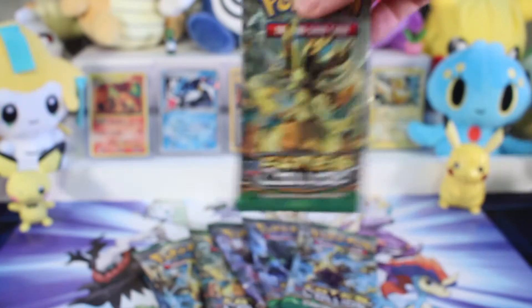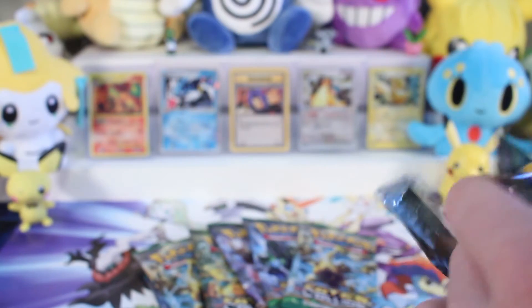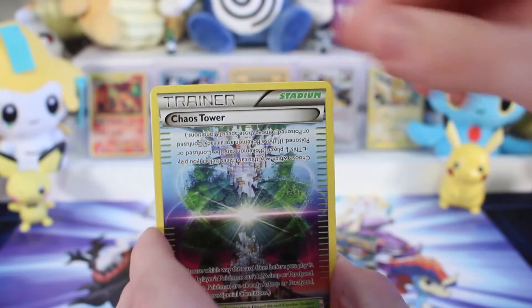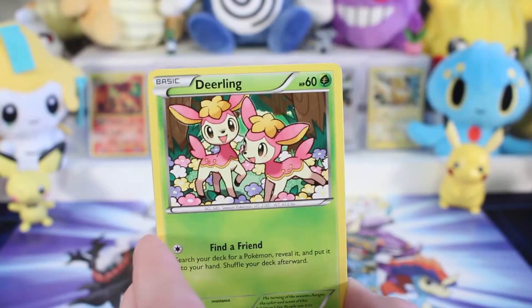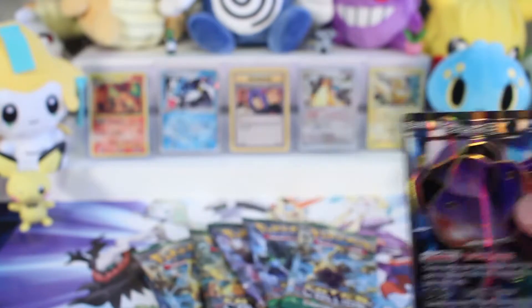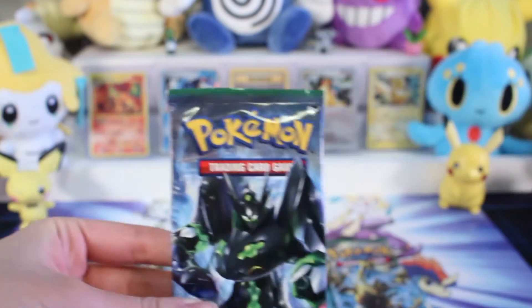Here's a code card for Fates Collide pack — let's see if we can get a little better luck with this set. So we've got a Hawlucha doing a moonsault backflip, another Chaos Tower, Altaria, Spirit Link, Snubble — oh that's cute — Riolu, I love Riolu, Deerling, Jigglypuff again, Gothita, Riolu, and... oh my gosh, that's amazing! Our first full art from this set — Genesect EX! That is a good pull. Let's hope we can get more.